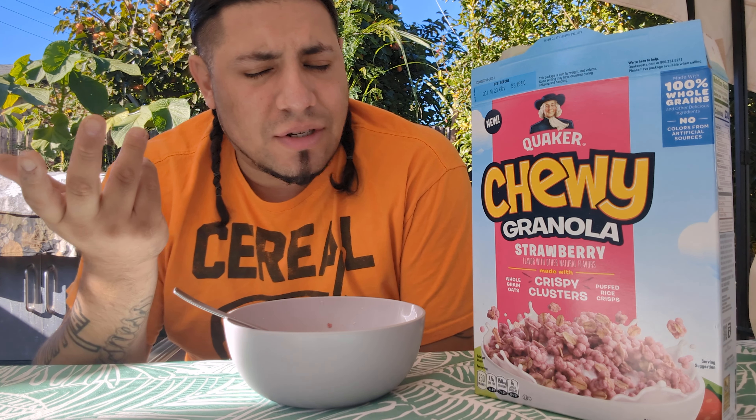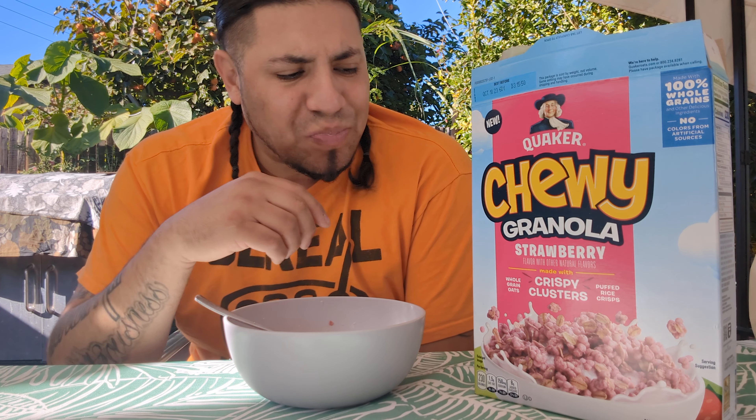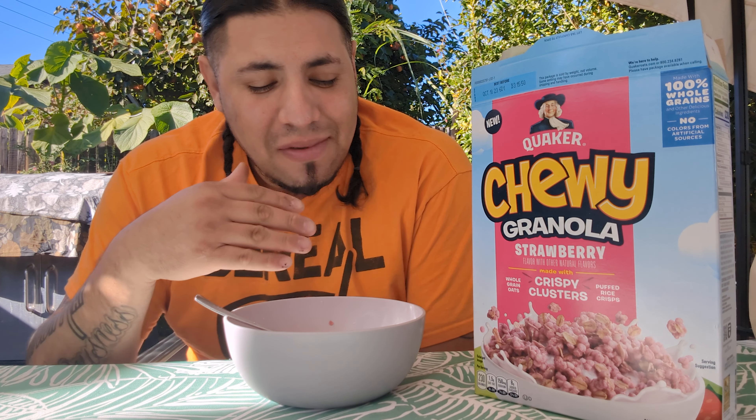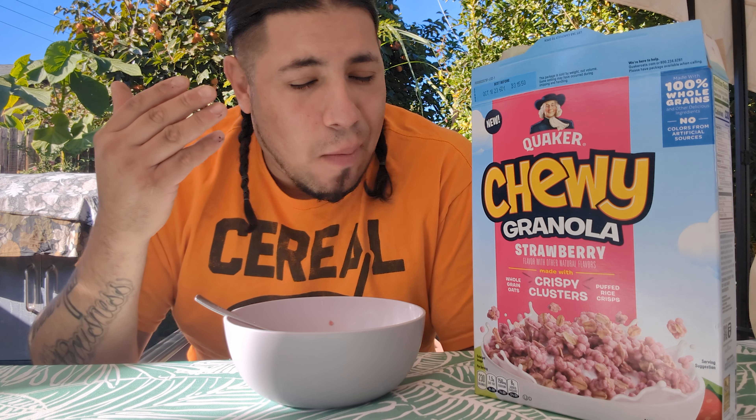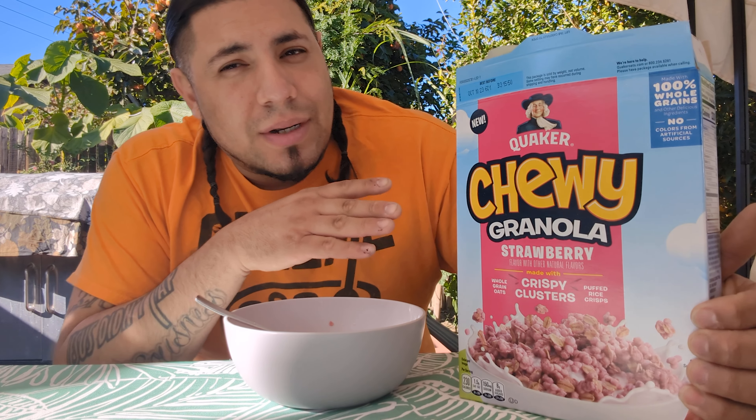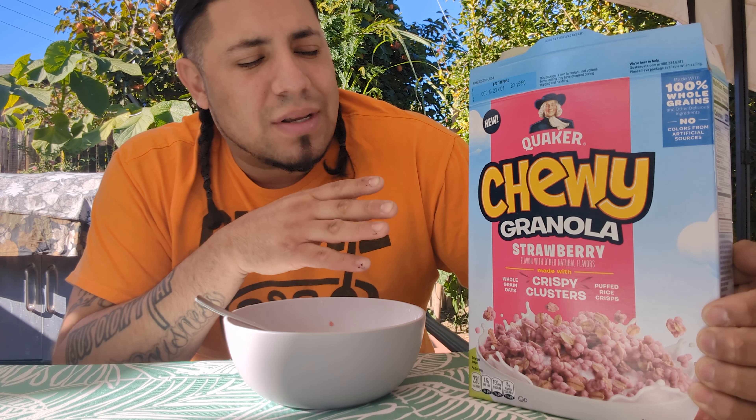So puffed rice crisp — that's what's holding the oats together — so that's why they kind of look like giant nuggets. But they break down obviously in the cereal, which is pretty cool because it gives you that feeling like you're about to get a hard crunch, but it's actually soft to the crunch.